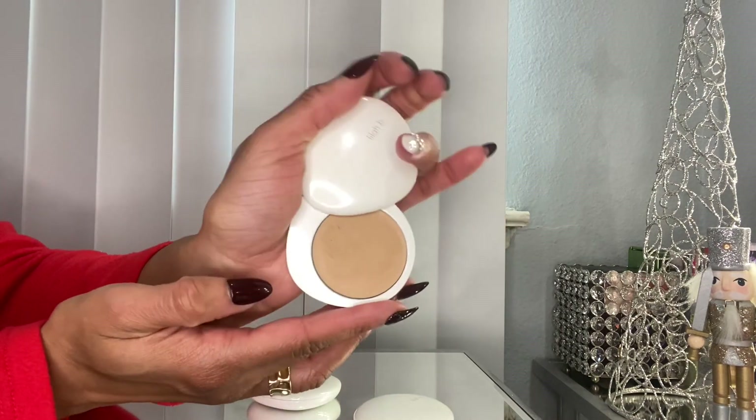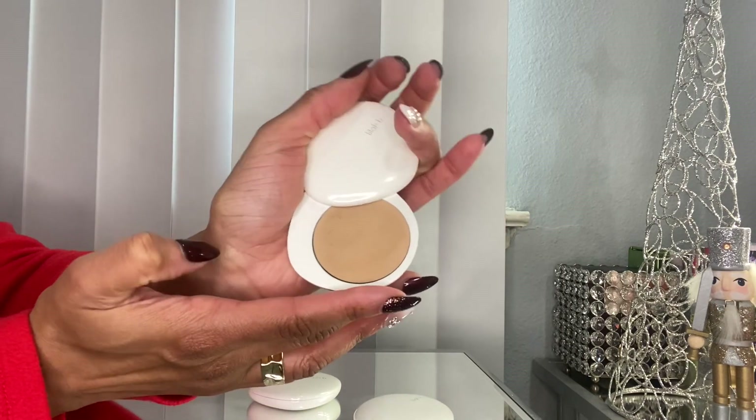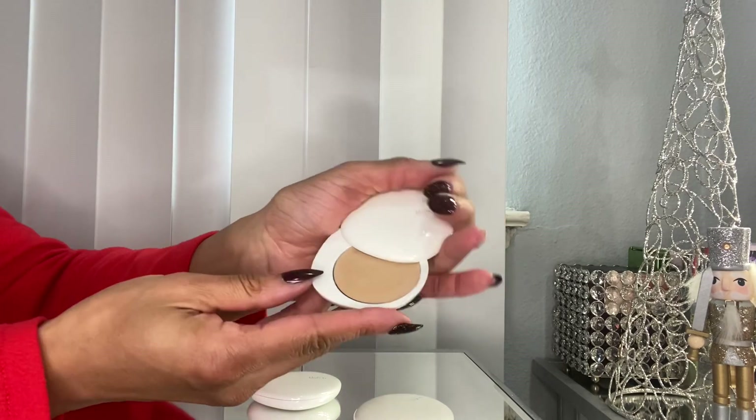There's also a cream foundation in shade Be Classic. The powders and cream foundation were $9.99. I did dip into it already and I like the shade, so I'm going to play with this a little bit more.